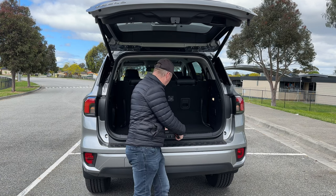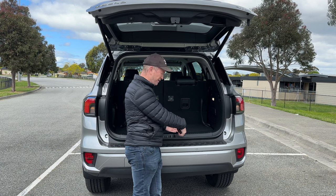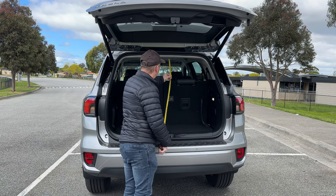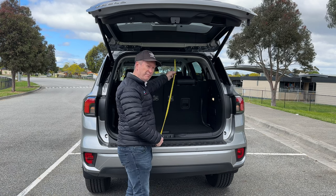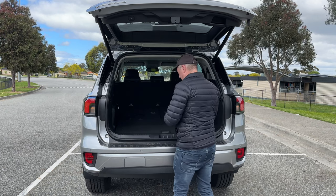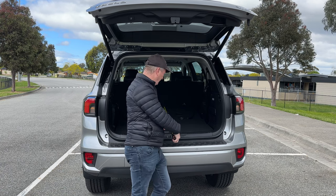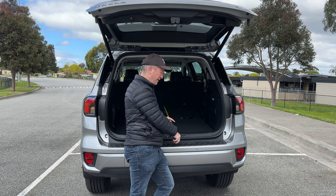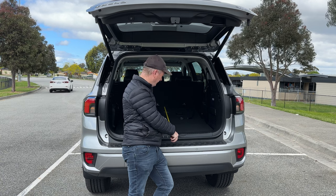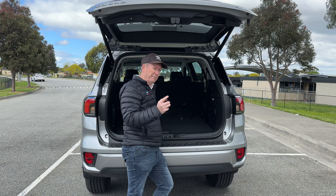With all seven seats in place, you get about 15 inches from the back of the third row of seats to the end of the carpet — that's the most usable space once the boot is shut. In terms of height at the very back of the car, we're looking at about 30 inches. Now let's drop the third row of seats down — that's really easy to do on the Trend because they're manual. With the middle row in its most rearward position, you've got about 43 inches from the back of the boot to the back of the middle row.